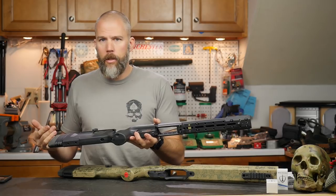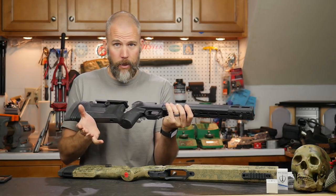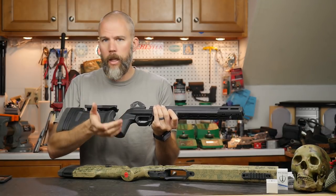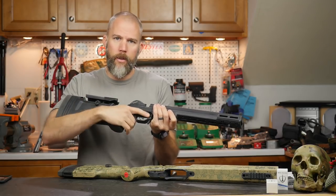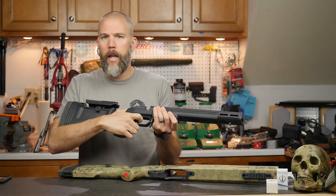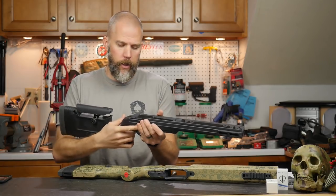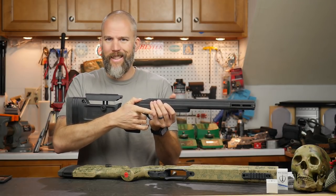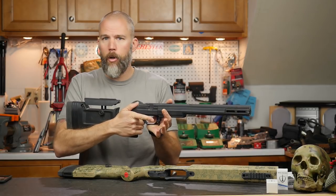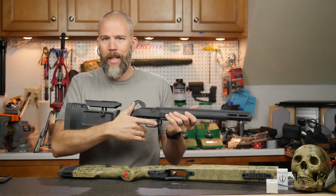Pistol grip configuration is another consideration. The Bravo's pistol grip is nice and vertical — actually more vertical than the A6, which I like. The pistol grip is also a little bit closer to the trigger than it is on the A6, which can be a pro or a con depending on hand size. If you have small hands, losing that reach to the trigger may be a good thing. If you have large hands, you may feel cramped. Both have the ability to float the thumb up next to the tang of the action, which I really prefer for most positions.